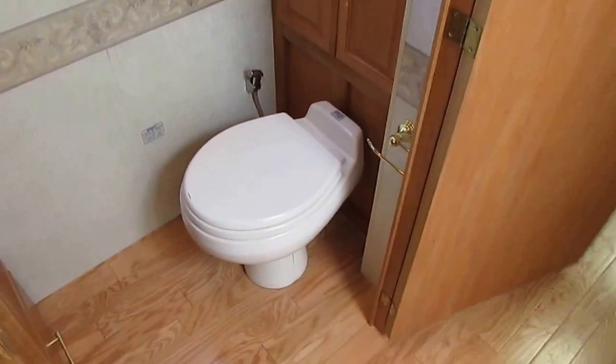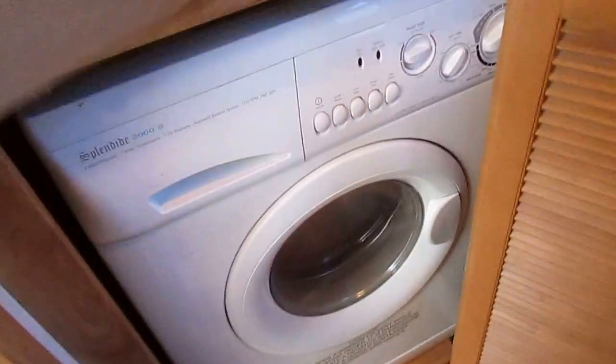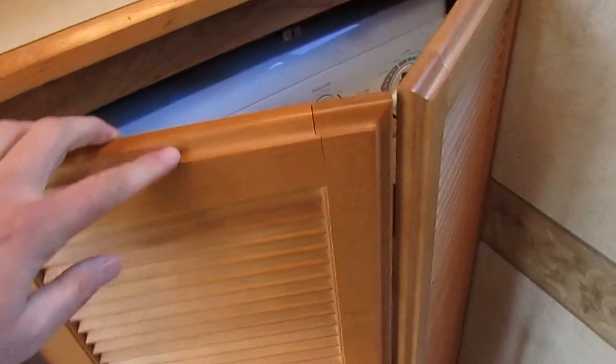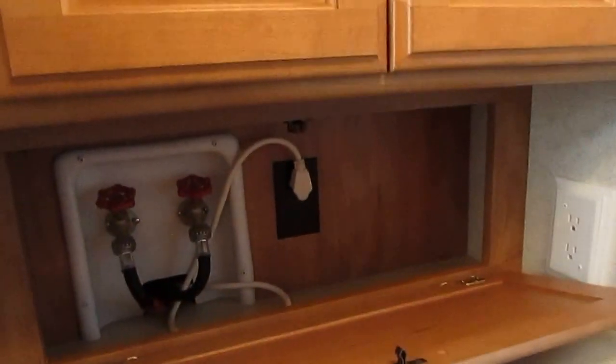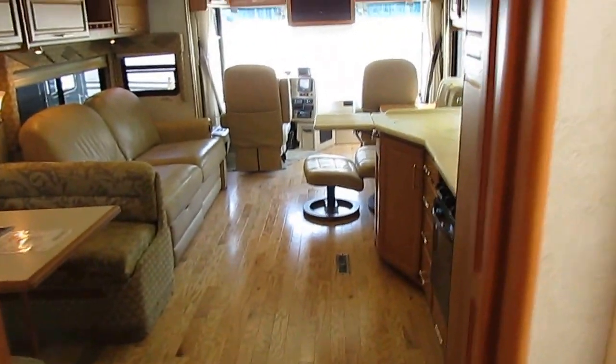In here you've got the upgrade porcelain RV toilet, storage, and an upgrade Fantastic vent fan. Open this up and you've got the washer and dryer combo — that was a $1,300 option back in 2005. And all your hookups and plug-ins are hidden out of the way. Well-designed, well-engineered, well-equipped Winnebago right here.